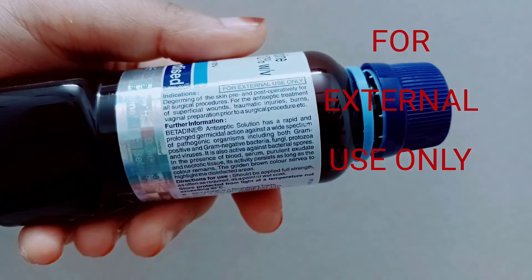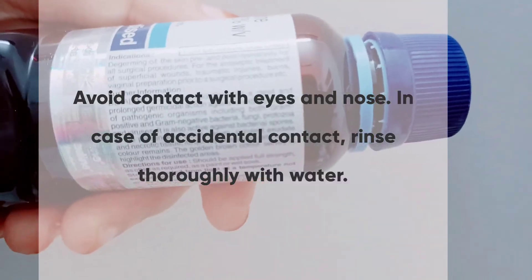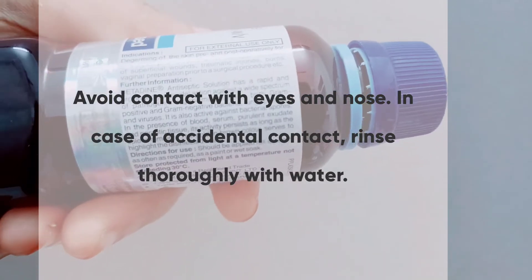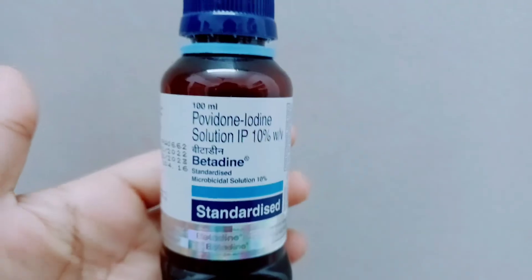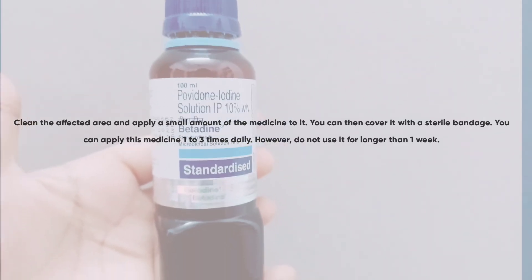It is for external use only. You have to avoid contact with eyes and nose. In case of accidental contact, rinse thoroughly with water. Do not use this medicine on deep wounds or to clean surgical wounds. Apply a small amount and cover with a sterile bandage.